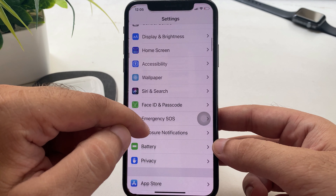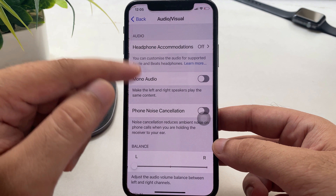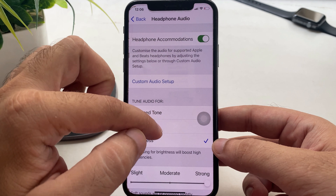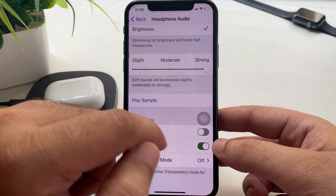Open Settings and scroll to the Accessibility option, then find and tap on Audio & Visual. Here you will find Headphone Accommodations. Turn it off completely or turn it off only for the iPhone. Then you will hear high-quality call voice in a natural way.